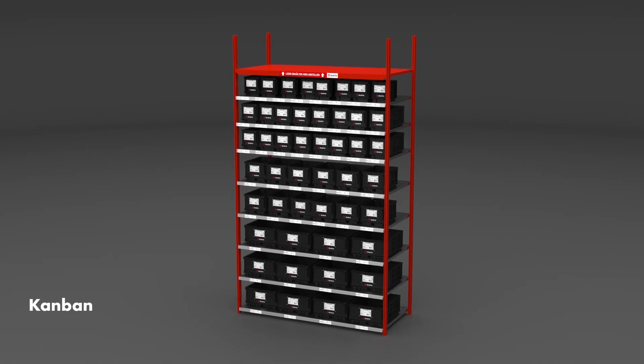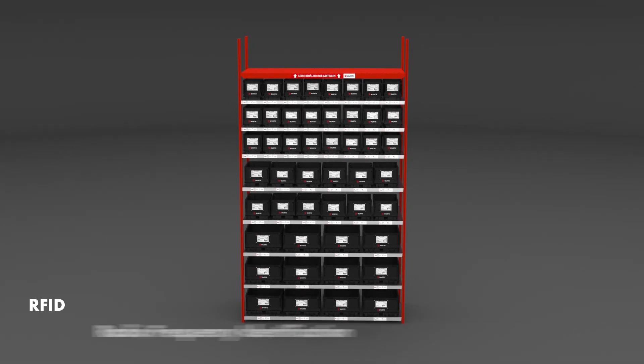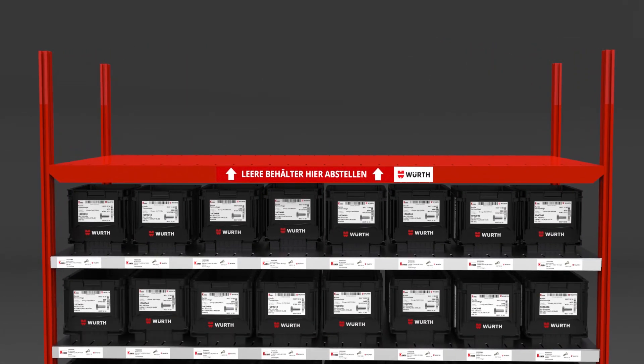Kanban is a lean method for process control based solely on the real use of C-parts. Advanced RFID technology links your products to our ERP system. This way, C-parts are reordered via a wireless network in real time.